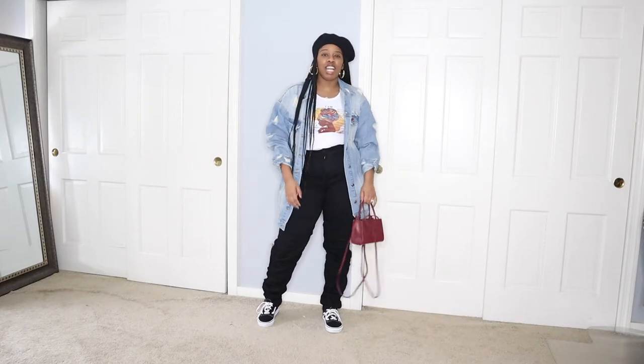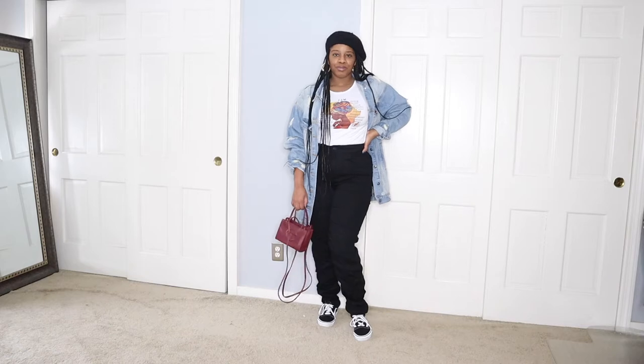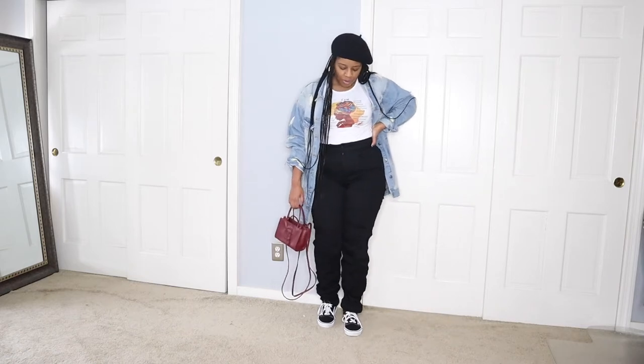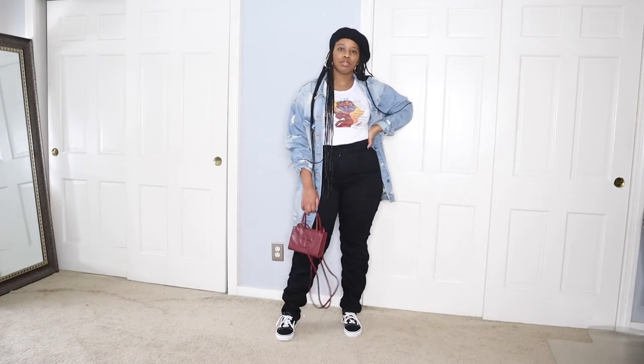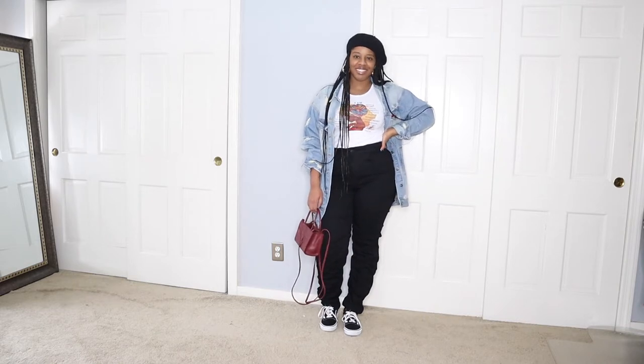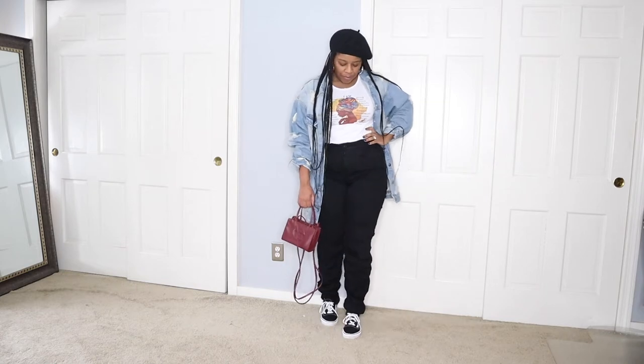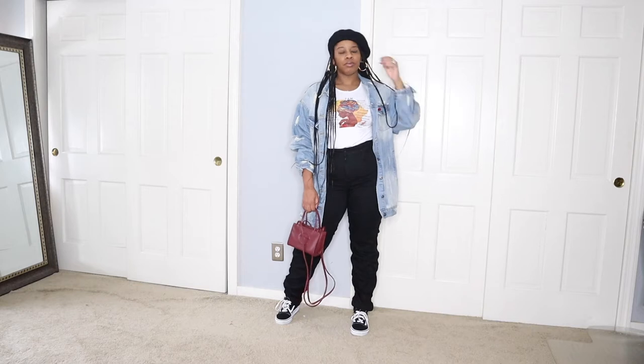Alright, so we're starting off this outfit challenge. Today's Sunday and this is what I'm wearing. If you watch my other video, my first outfit challenge video, I left it off with these exact same pants. I'm wearing the exact same pants that I wore yesterday because I'm in a rush, like I was yesterday. I'm going out for brunch today with a really good friend of mine.